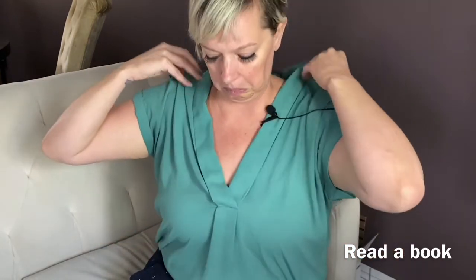How about if you want to read a book? You could literally just go like this. You do it first, then I'll do it.